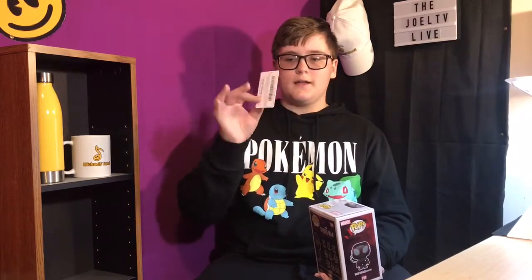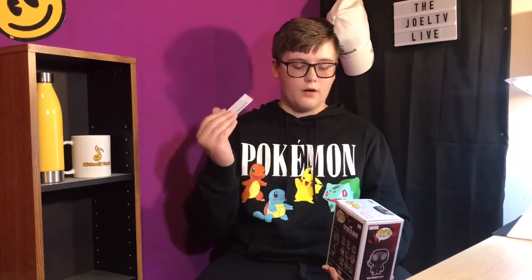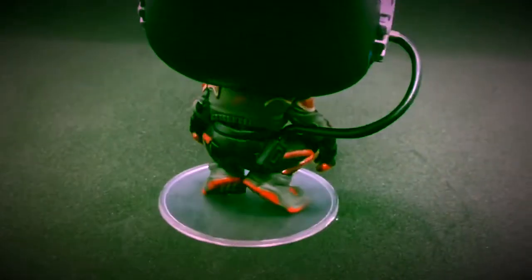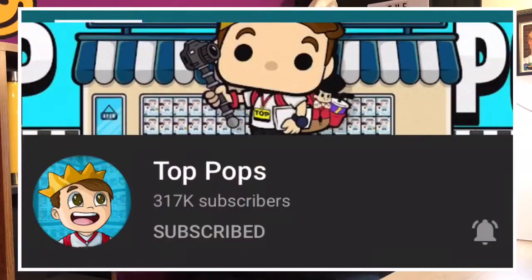The way that I like to open the boxes is you take a card — I'm just using an Amazon gift card. Don't push too hard that it tears the cardboard, but just strong enough to where it opens the box like that. One of my favorite YouTubers to watch for Funko Pops — where you can get them and what their value is — is a YouTube channel called Top Pops.